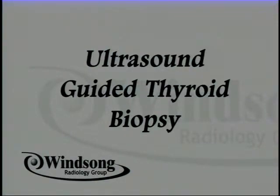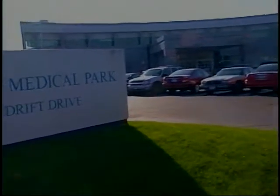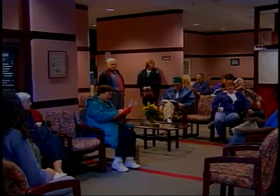Your doctor has asked that you receive an ultrasound guided thyroid biopsy. We at the Windsong Radiology Group know that you may have some questions about what to expect. The very first thing you should know is most people say it's not as bad as they anticipated. One patient shared: 'I was greatly surprised that it went that fast and that it was that painless, and I was very happy.'